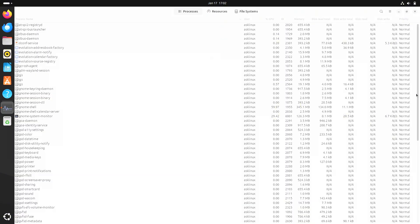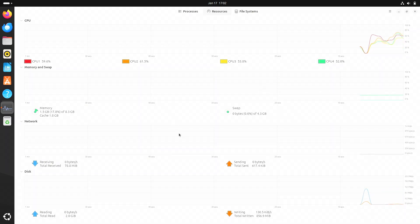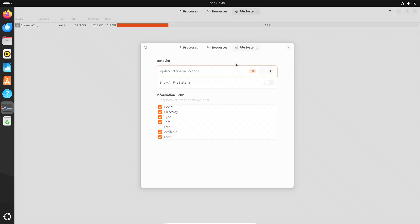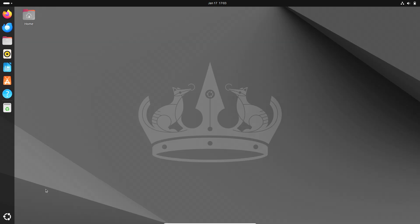The new features in Ubuntu 24.04 are worth the hype, enhancing the user experience in practical ways. The latest GNOME version introduces a more customizable dock, improved settings layout, and seamless integration with online accounts. Gesture navigation has also been enhanced for touchpad and touchscreen users.